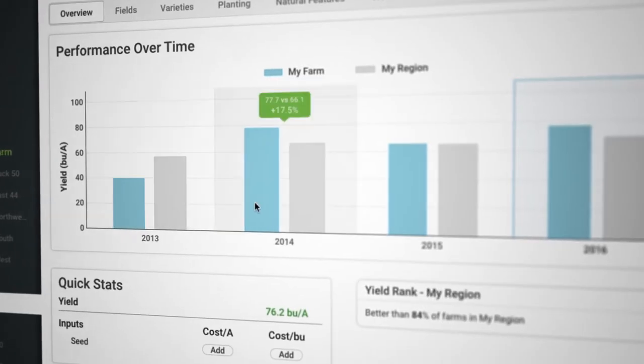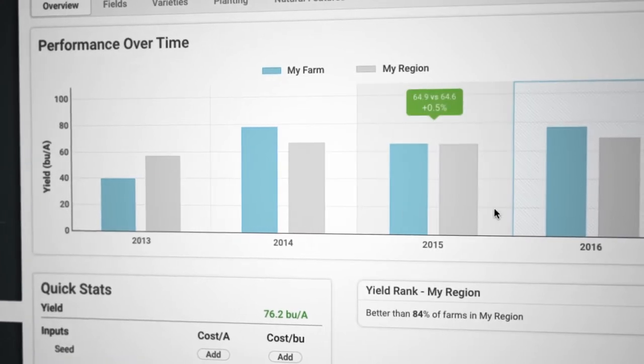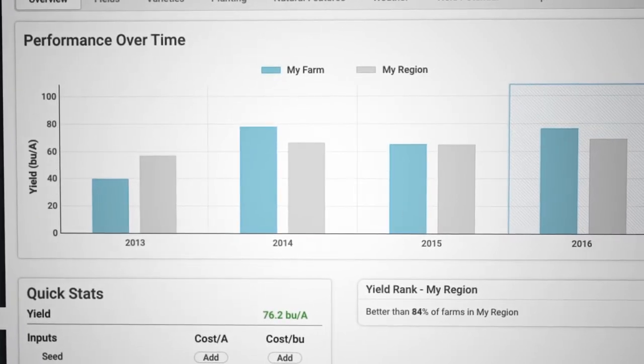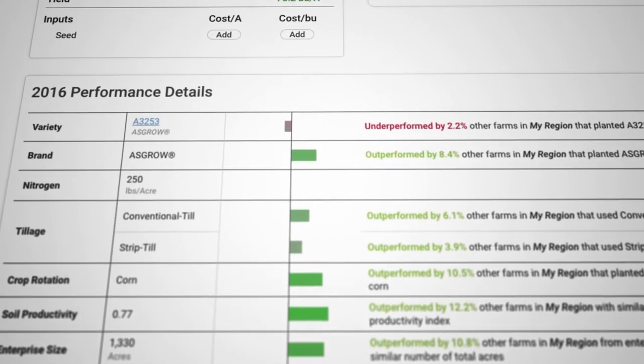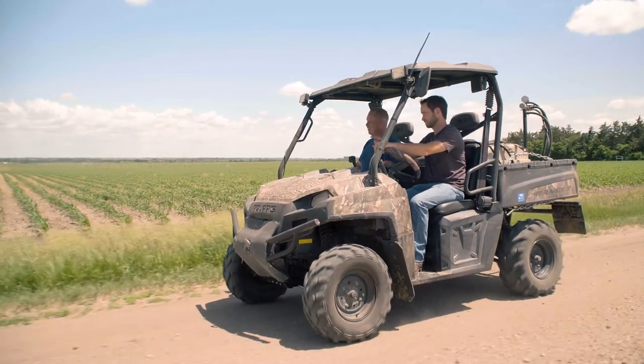By creating that stack of data, we can then benchmark and analyze each of your fields to start understanding what factors are impacting your yields and how you can start to improve. Benchmarking is useful because it's telling us exactly what our potential is in our area — the more local data you can have, the better off your information is going to be.